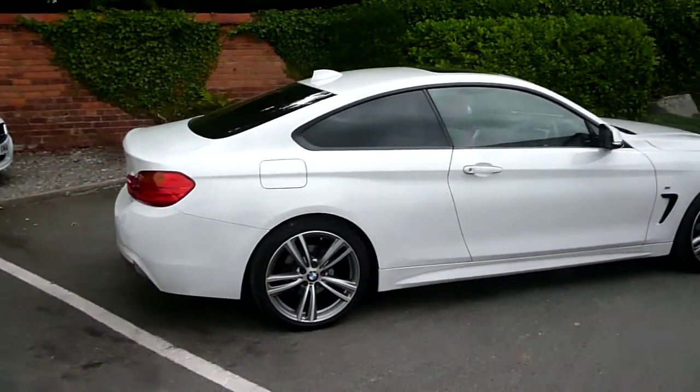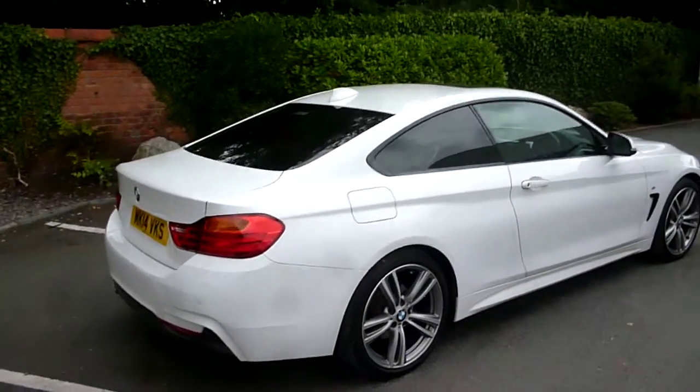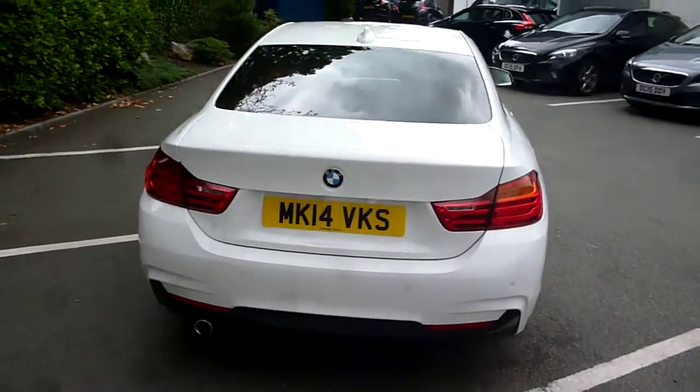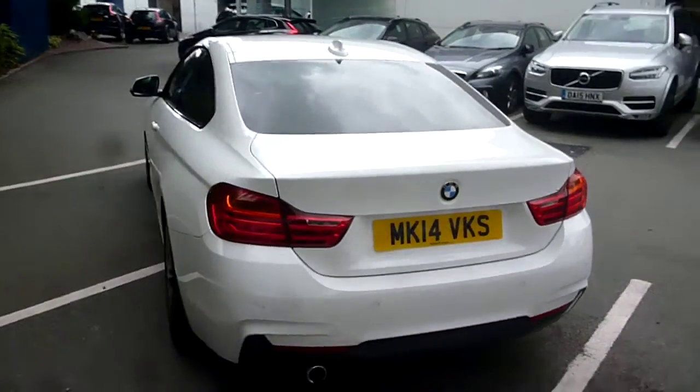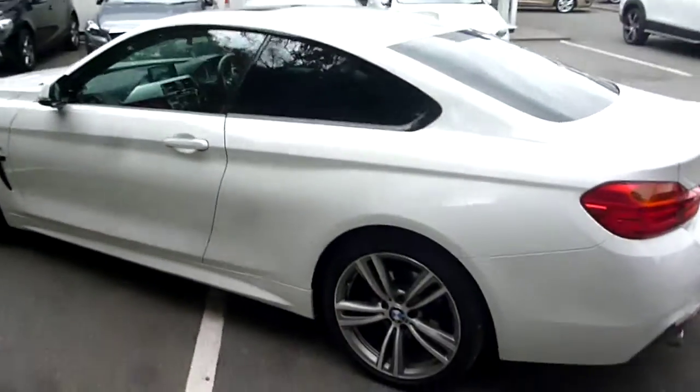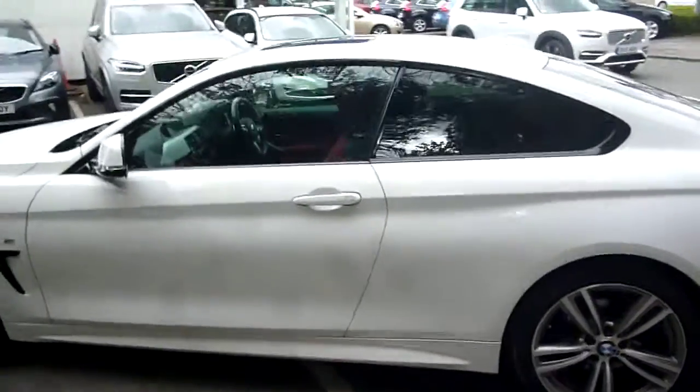The vehicle is finished in white with red leather upholstery, was registered in March of 2014, has had two owners — one private and one dealer — and it's done a little over 12,000 miles.